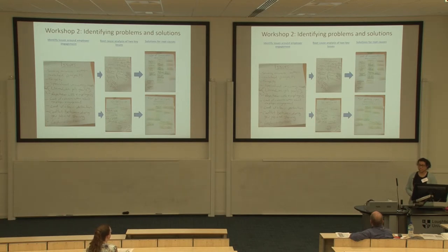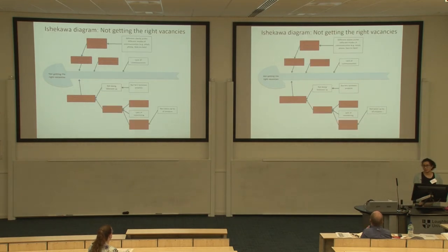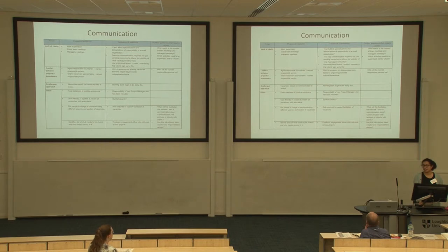We presented the new map back to the chief executive for validation. The second workshop was a brainstorming session to identify issues. We identified two key issues: lack of communication and not getting the right vacancies. We then did an Ishikawa root cause analysis — basically asking 'why' repeatedly. For example: lack of communication → scattergun approach → no system → and so on. It worked really well. One participant had used it before and came up enthusiastically saying he wanted more detail to use with his own staff.